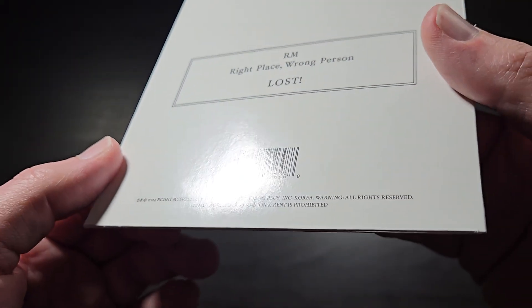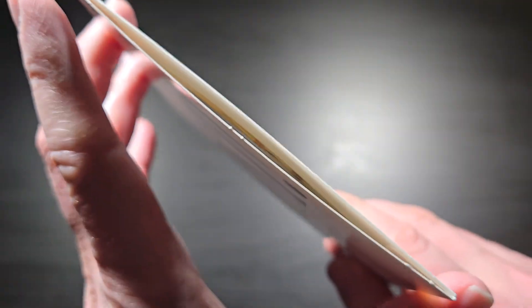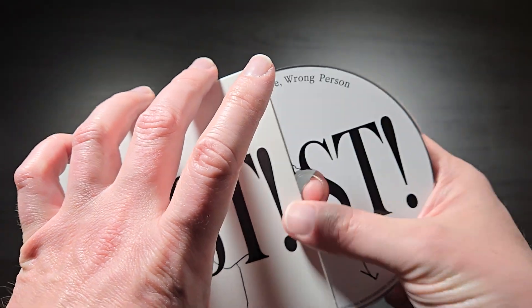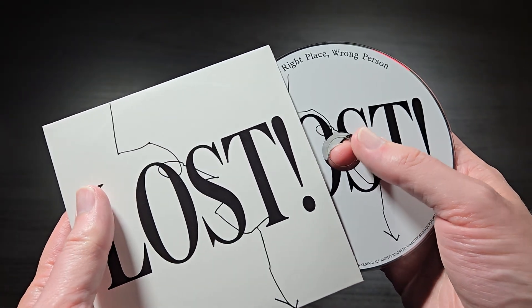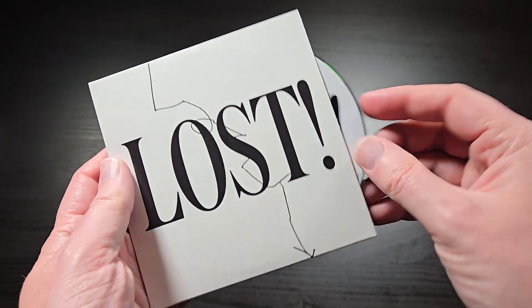Still a super cool, limited edition promotional item. It shows your support for RM and his new album, and it's just a cool little extra piece if you have a BTS collection.